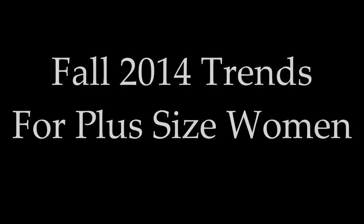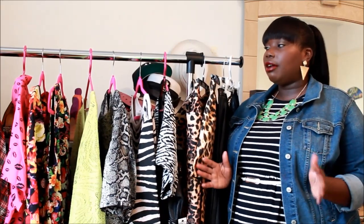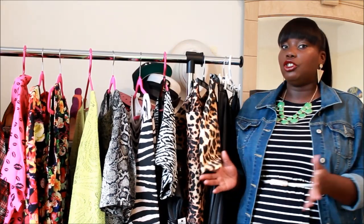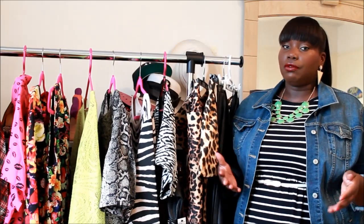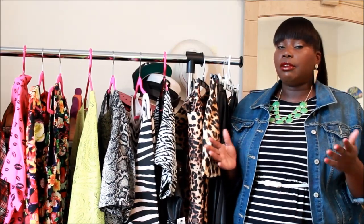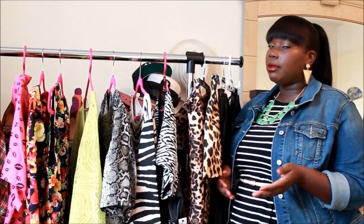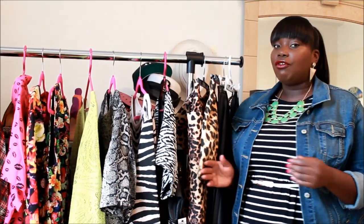Welcome back to my channel. This video is also going to be a little haul — some of the trends I'm going to show you are things that were sent to me by brands like Simply Be and Evans. For those of you who don't know, they are UK-based plus size apparel companies. So let's dig in.